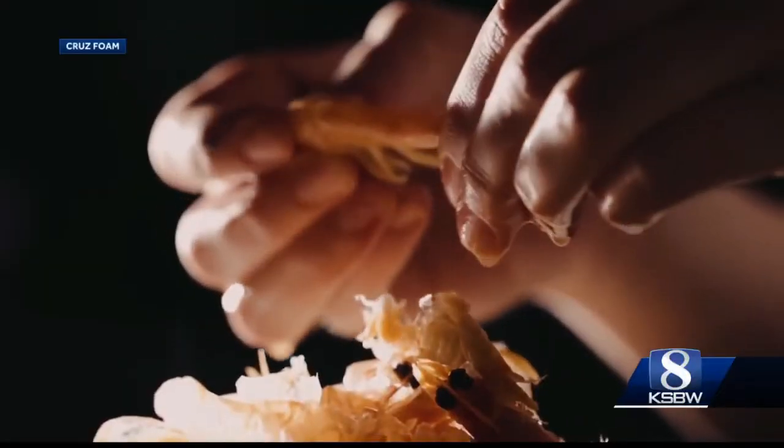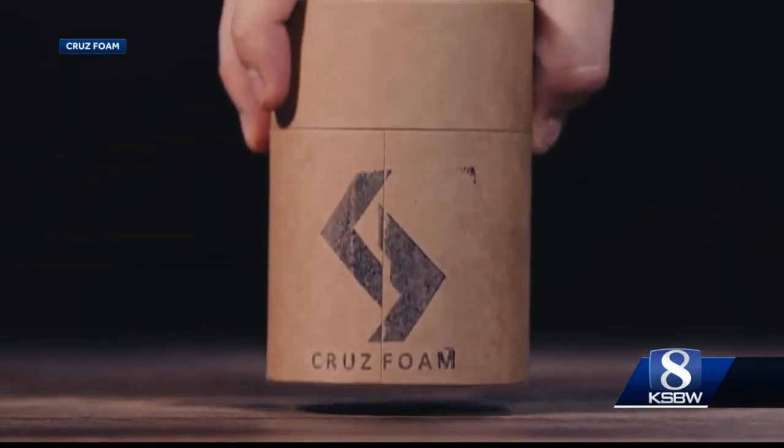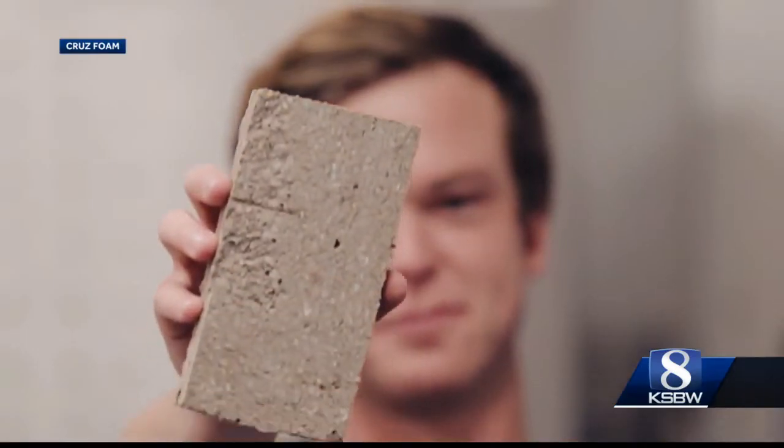We're looking at replacing plastic packaging, specifically expanded polystyrene — styrofoam — with our novel technology using chitin, which is the second most abundant biopolymer on the planet. And essentially, we want to get rid of the enormous amount of plastic trash that's going into our ocean every year. Chitin is the main ingredient in shrimp shells, and Cruise Foam uses it to make biodegradable plastics.